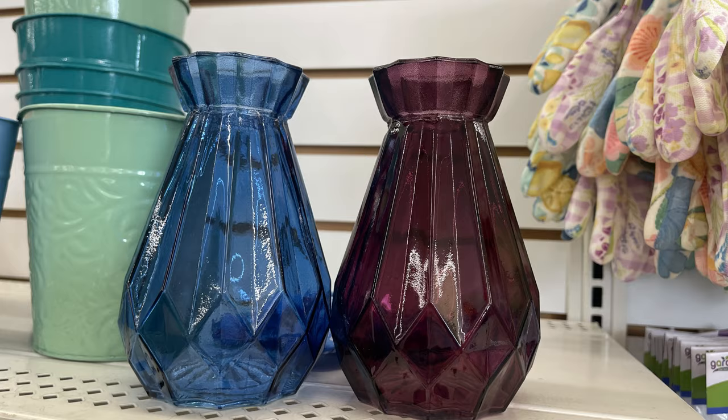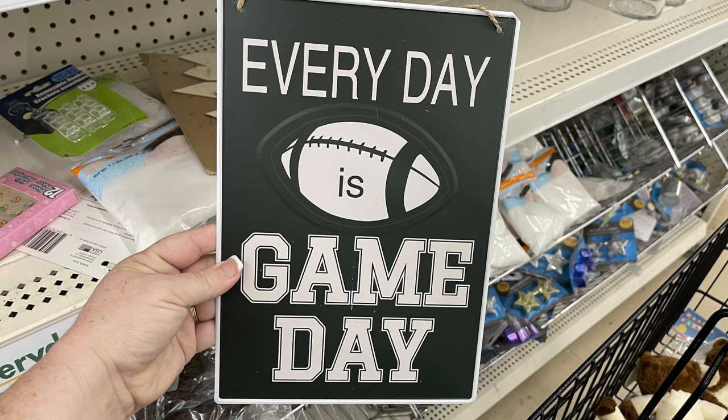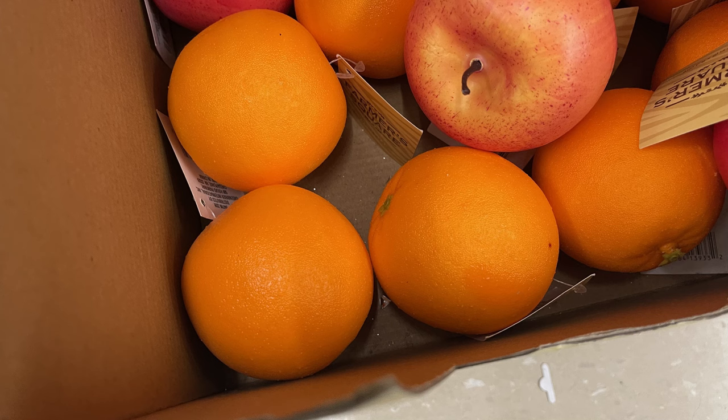I love the cut of those vases. There are also these large metal signs that say 'My Garage My Rules,' 'Hooked for Life,' and 'Every Day Is Game Day.' They brought back the faux fruit by Farmer's Square — we have the red apples, pears, oranges, and they also had the lemons this week. You can see they are life-size and very realistic looking.